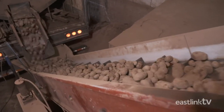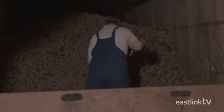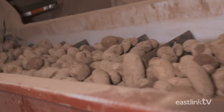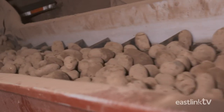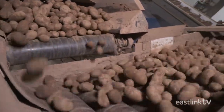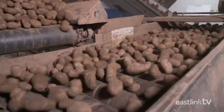Trucks arrive at the processing facility as needed. Drivers gently load the potatoes onto a conveyor. Here we see a truckload of Gold Rush potatoes being unloaded. They are then taken to a storage hopper, ready for processing.